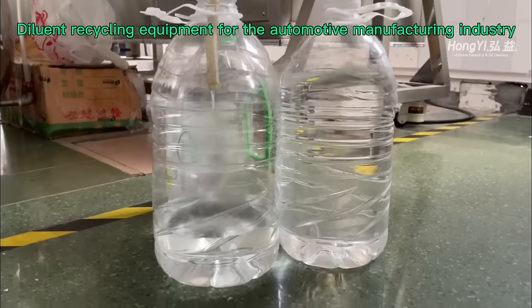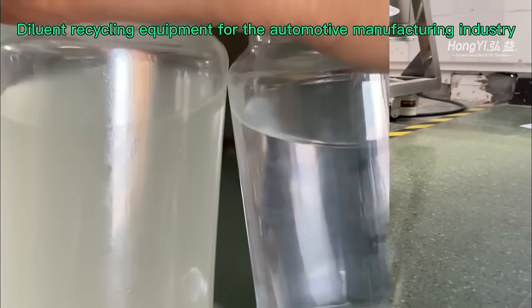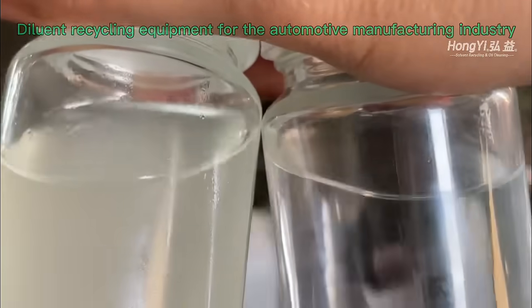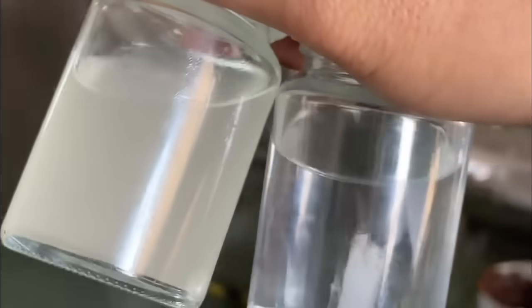The solvent recovery machine is an important environmental protection equipment, indispensable to modern industrial production. It not only saves costs for enterprises but also effectively reduces pollution of the environment, making it an important way to achieve sustainable development.